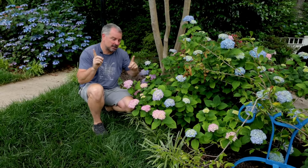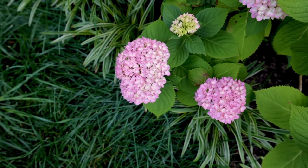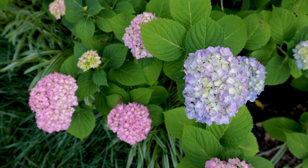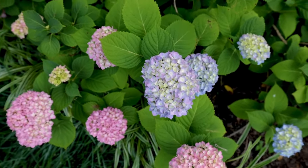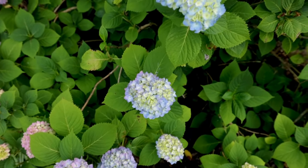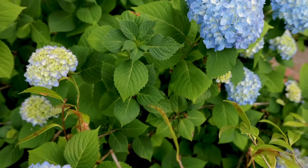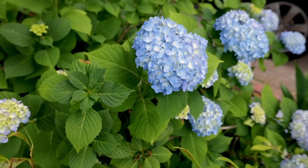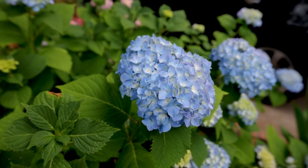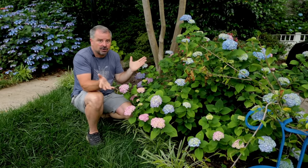I rode over to a neighbor's house to show you something super interesting — even on the same plant, you can get color variability on hydrangea macrophylla. You have pink, almost a purple hue, and shades of blue all over this one plant. You can use a soil acidifier to make them bluer or lime to make them pinker. Sometimes there's an aluminum deficiency that will also help with that blue color. I actually love this one because you have pink, purple, and blue on the exact same plant.